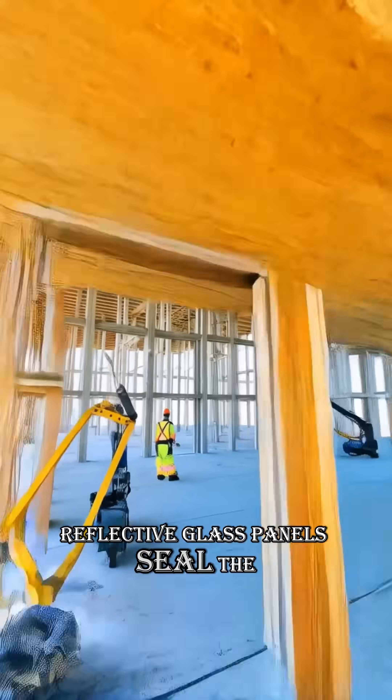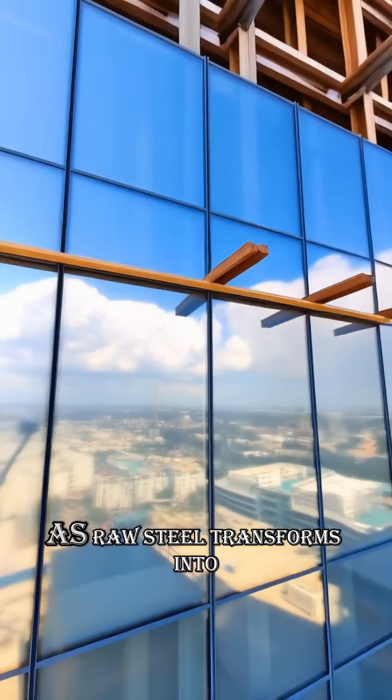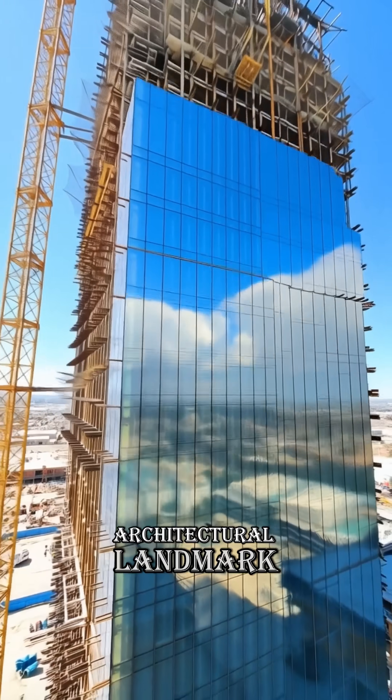Reflective glass panels seal the tower's frame. Sunlight dances across the surface, as raw steel transforms into a shining architectural landmark.